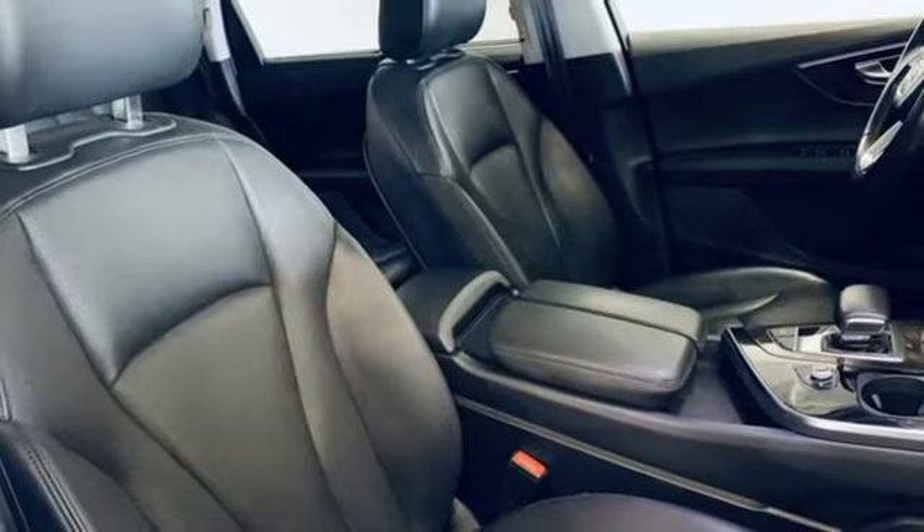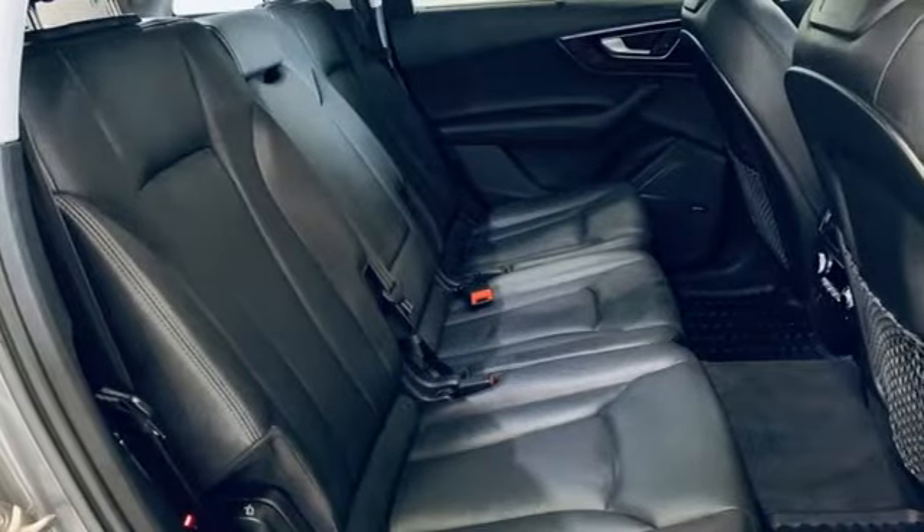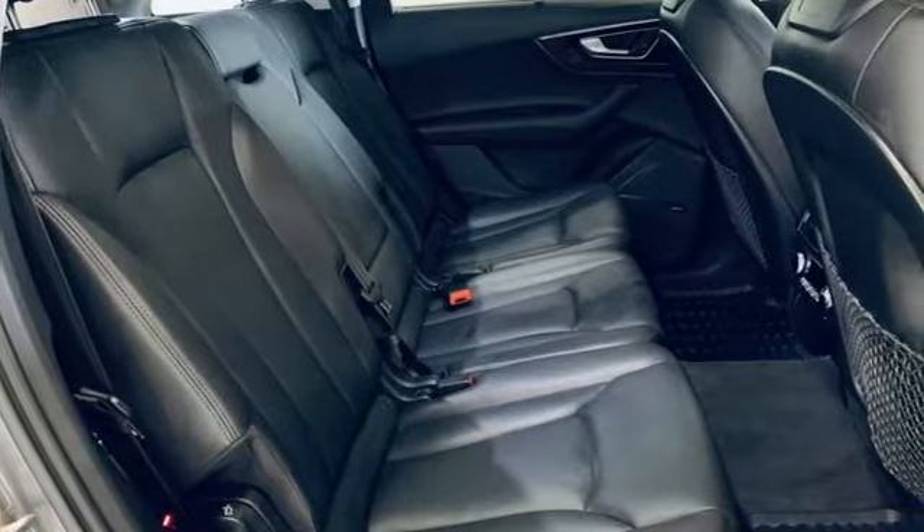Streaming audio, Wi-Fi hotspot, driver memory seats, front and rear parking sensors, and automatic transmission.